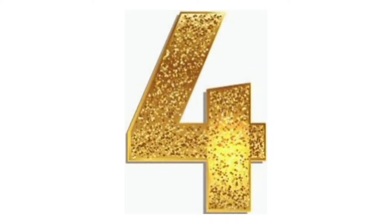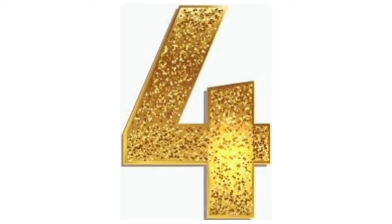Children, today I have a new number with me. Can you tell me which number is this? This is number 4.